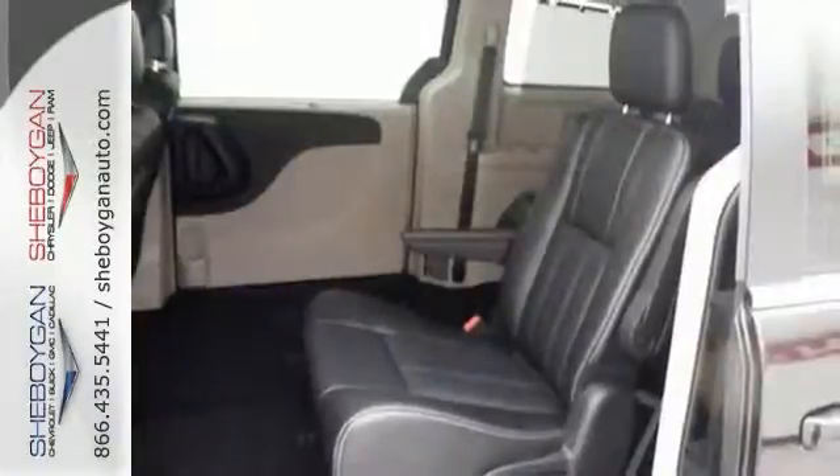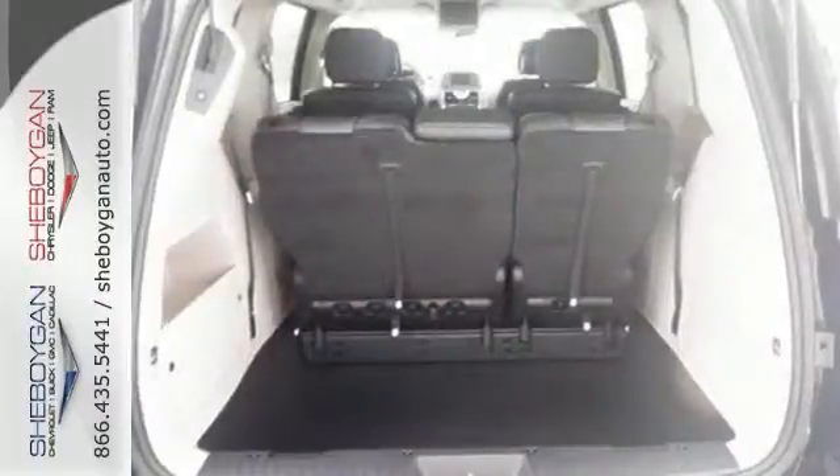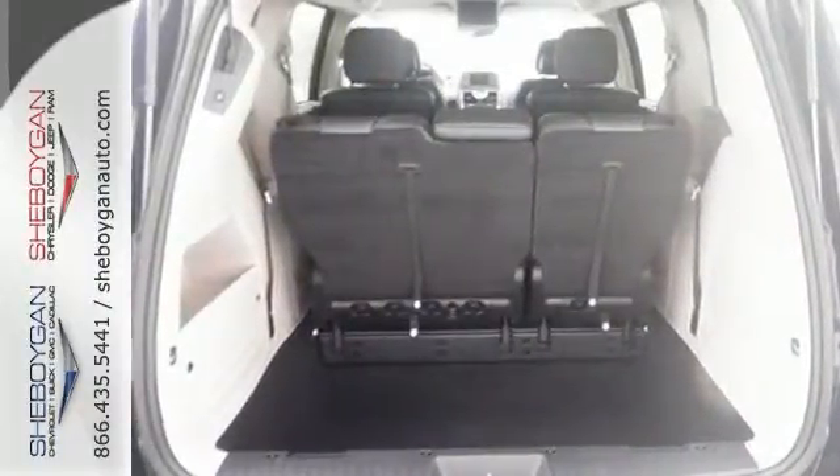It has a 283 horsepower, 3.6 liter V6 engine, and it has rain-sensing wipers. And with turn signal mirrors and third row seating and lots of cargo space, it's hard to pass up.